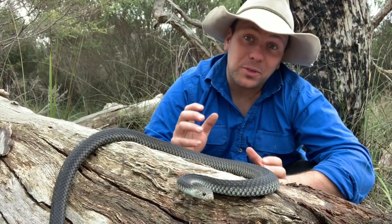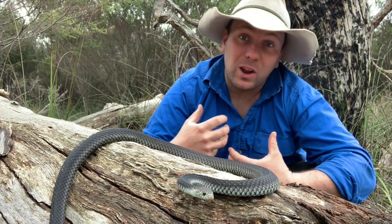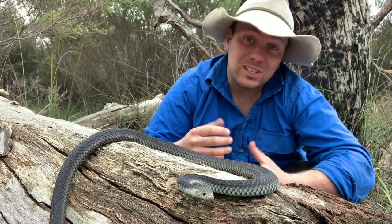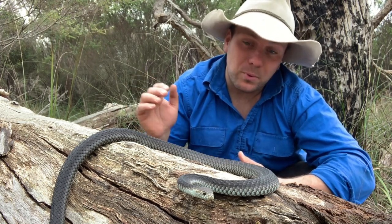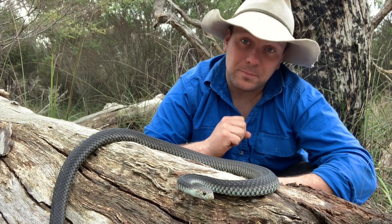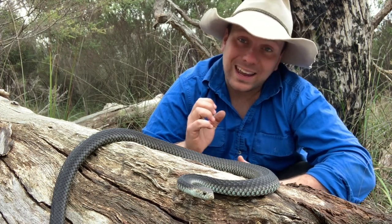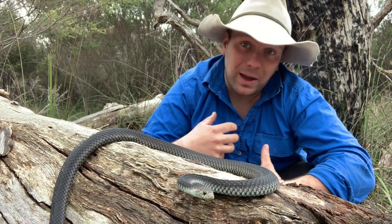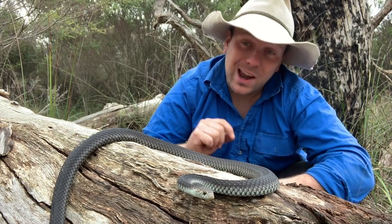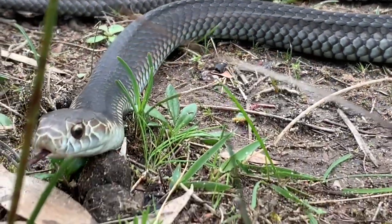Here in Australia we've got three species of Copperhead, and this girl here is the Lowlands Copperhead. These guys are found in the island of Tasmania, here in Victoria from the South Australian border all the way across the southern part of the state and up into parts of New South Wales. Up the high country on the Victoria and New South Wales border, we've got the Highlands or Alpine Copperhead, and over in South Australia on Kangaroo Island around the Adelaide Hills, we've got the third species — the Pygmy Copperhead.